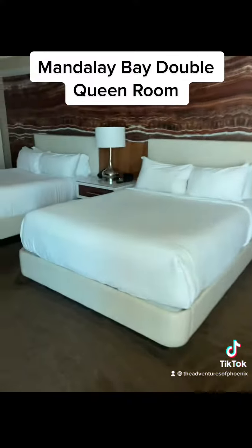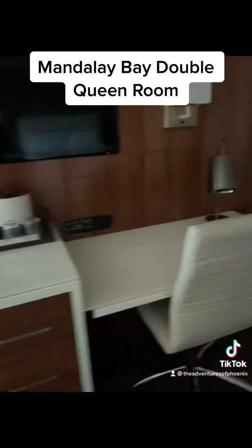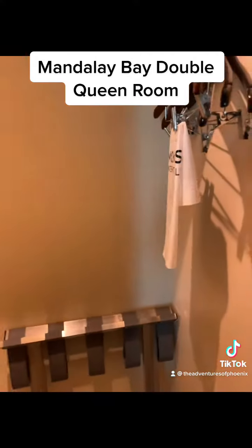Just kind of a walk through the room. It's got a really nice stand with a Keurig so you can make your own coffee, TV, and a desk if you're going to be working. Two very spacious closets — this one has your ironing board and safe in it. The second closet on the other side of the bathroom door has hangers and your luggage rack. Really nice if you have any clothes you need to hang up.